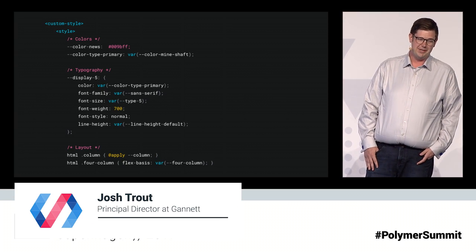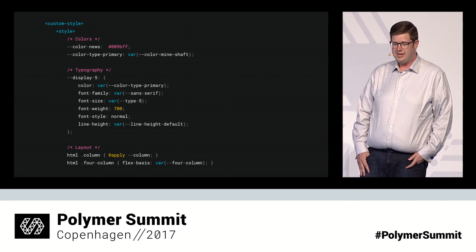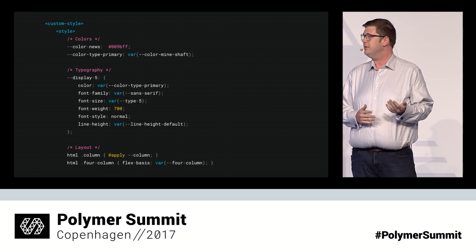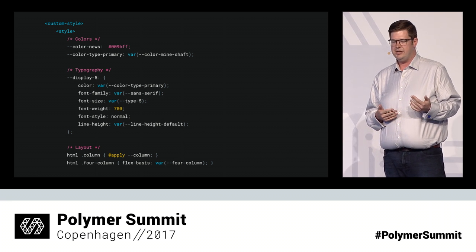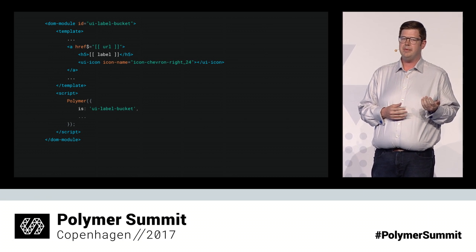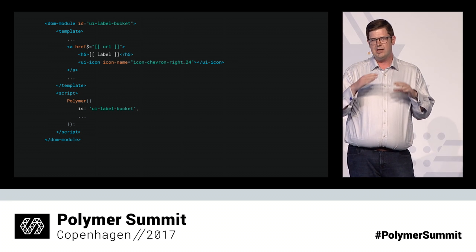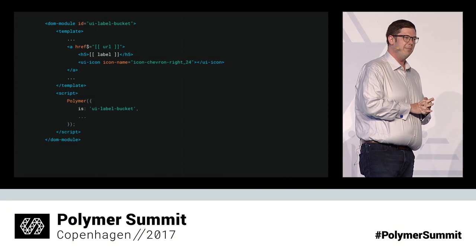We implemented this through the usual ways of styling Polymer applications and elements: a custom style element for our theme that had CSS custom properties, mix-ins, and some classes. This sample shows the colors and typography used in that promo, and also shows how we mirror some of the mix-ins into classes so we can use them in server-side HTML. We also built custom elements for some of the more complex design elements like icons and buttons, including a little label header that goes above a lot of our lists of promos.